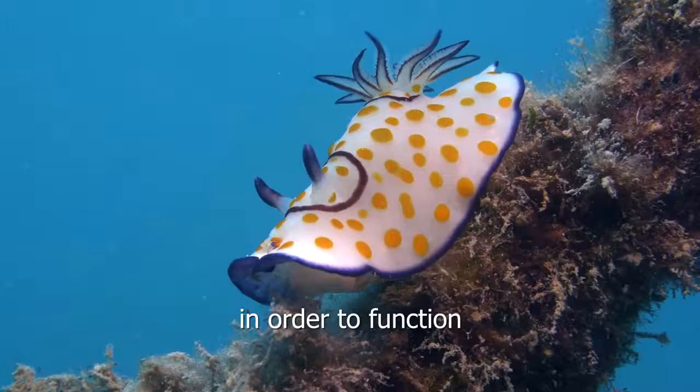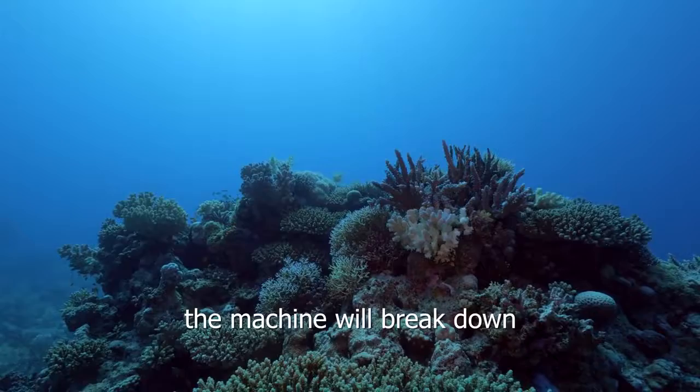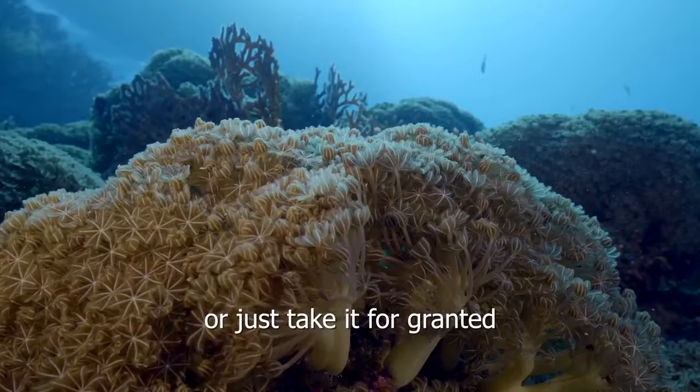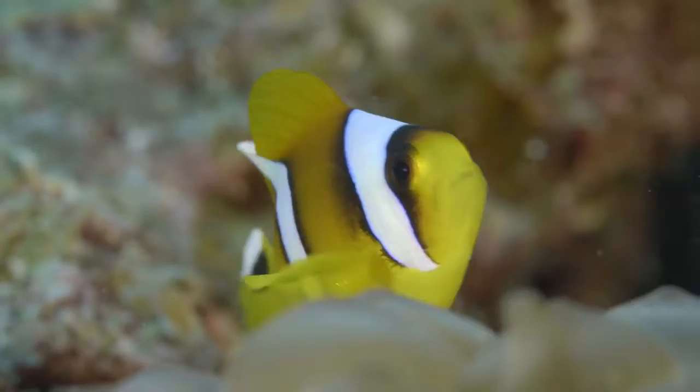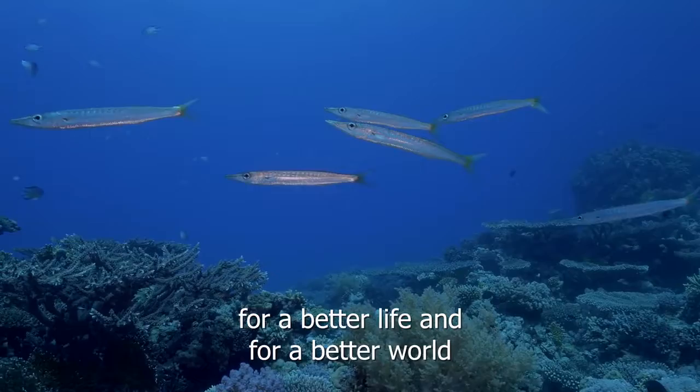Just as a machine needs all its parts — even if you don't know what each part does, you do know that if you start to remove them, the machine will break down. It's exactly the same with our oceans. If you fish unsustainably, use it as a garbage dump or just take it for granted, our ocean will finally collapse. A healthy living sea is vital for a better life and for a better world.